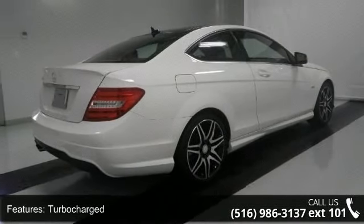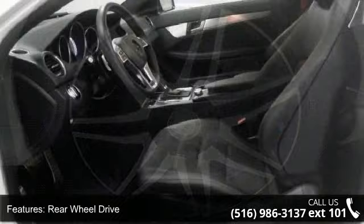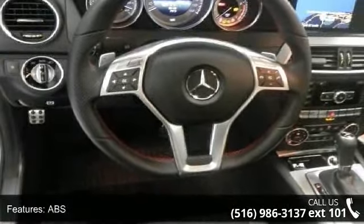This vehicle's top features include turbocharged, rear-wheel drive, power steering, ABS, four-wheel disc brakes, brake assist, aluminum wheels, panoramic roof, dual moonroof, and rear defrost.